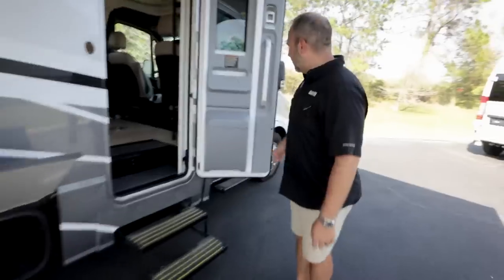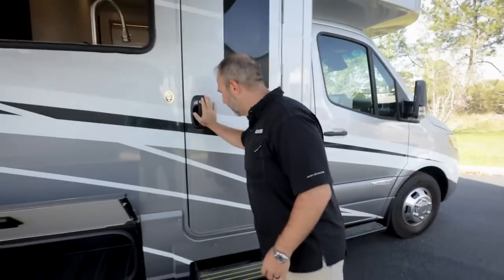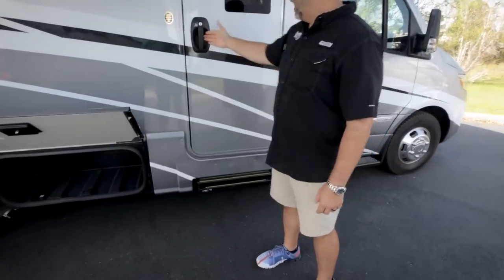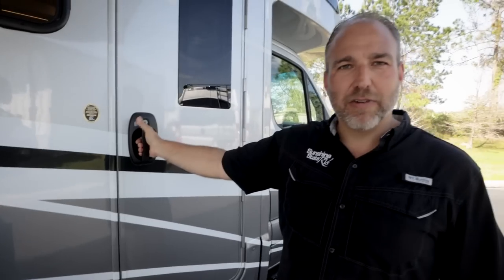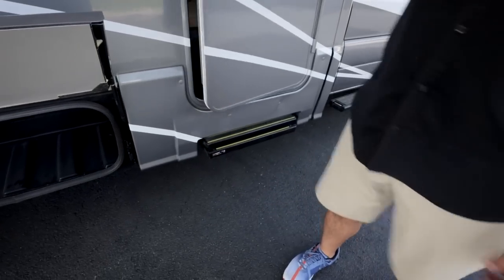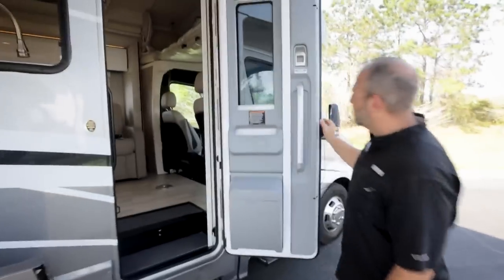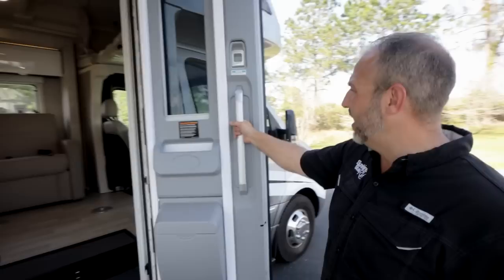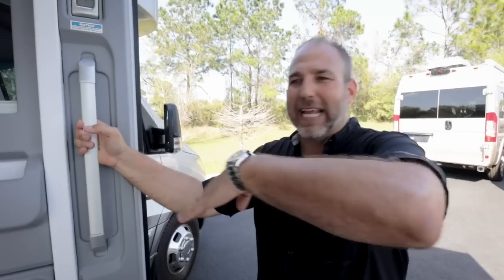The entry door is very unique — it's heavy and looks like an airplane door, with a thumbprint indent showing where to press to open it. When you open it, the steps automatically come out. The door is notably thick, indicating good insulation for the B-plus construction.